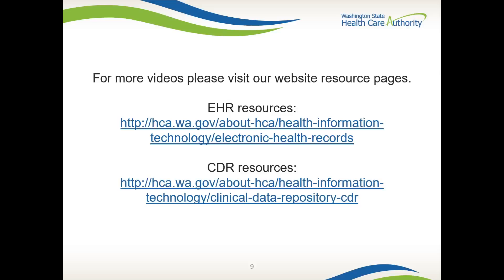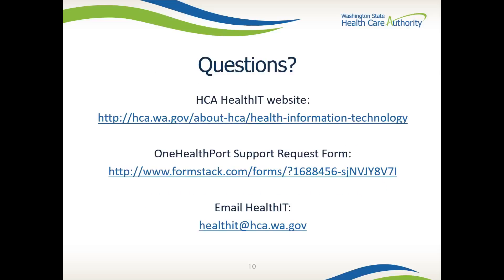For more videos, please visit our website resource pages. We have two pages, one for EHR resources and one for CDR resources. Remember to read all the information provided on the One Health Port page as you work towards meeting the February 1, 2017 data submission requirement.